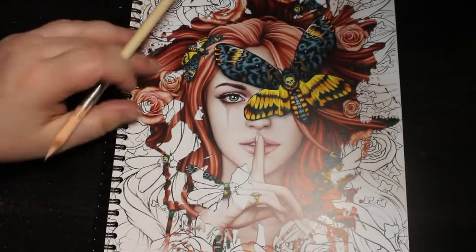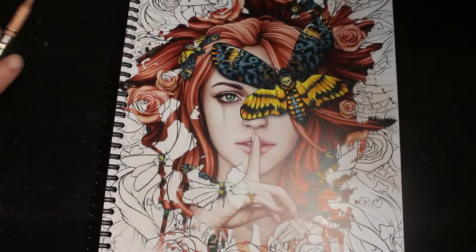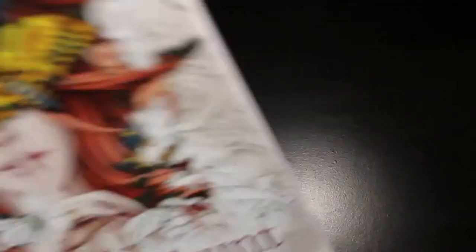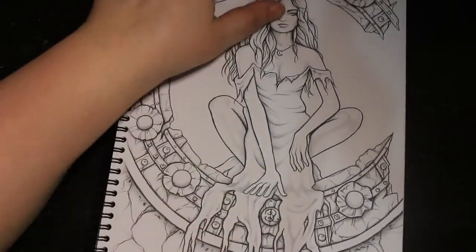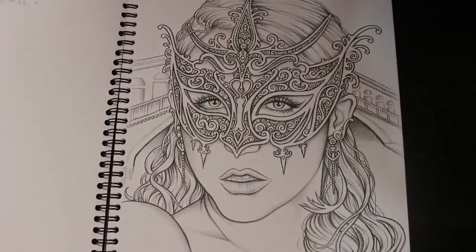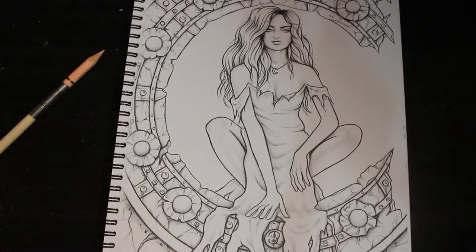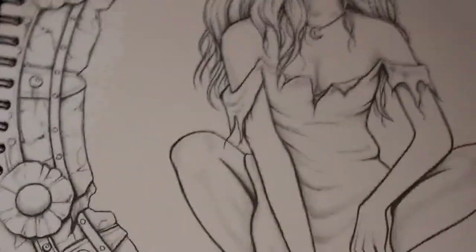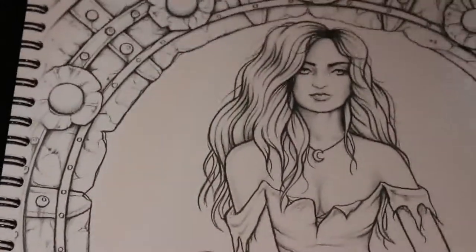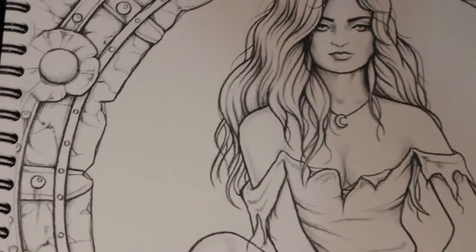We're going to colour in this book, which is Dunkelbunt by Sarah Richter — it's her first colouring book. I just had a flip through of it, and I want to do this page. This picture is called Midnight. I just think it's gorgeous; I think the entire book is stunning.